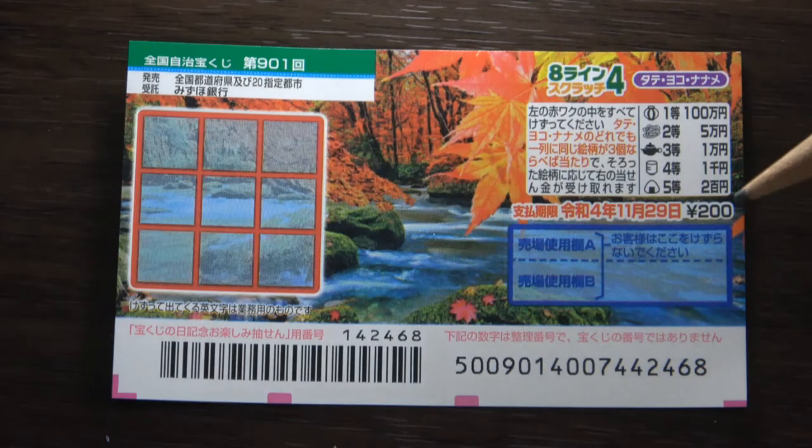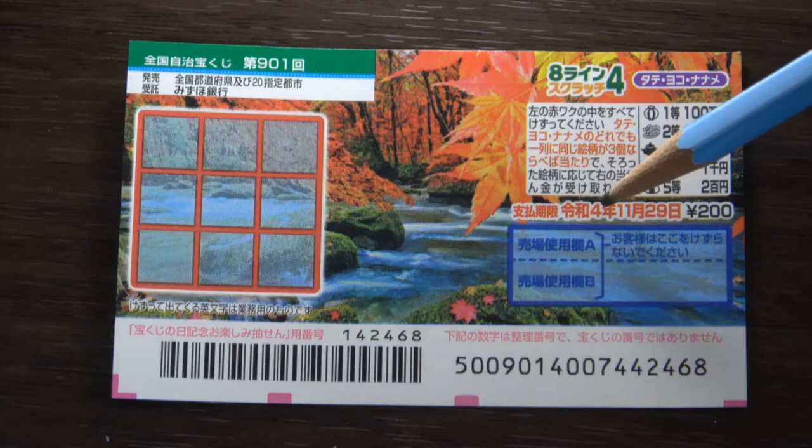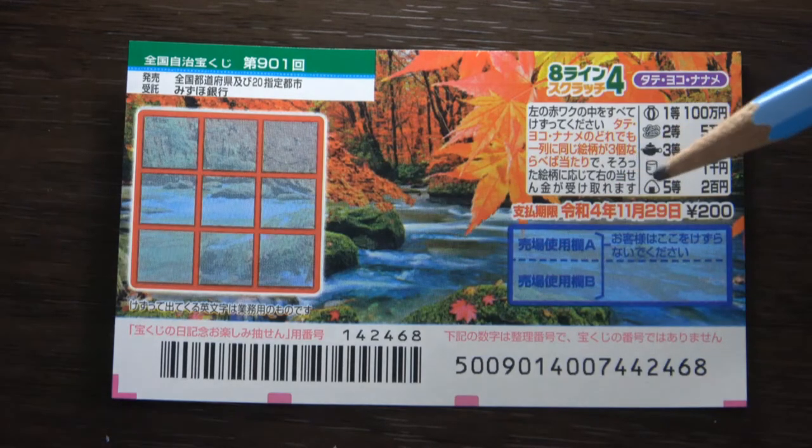You need to find three of a kind in a row to win the corresponding prize. You have until November 29th, Reiwa 4 — that is 2022 — to claim your prize.